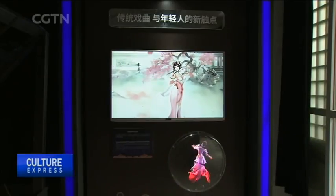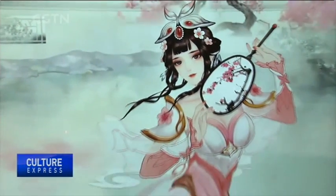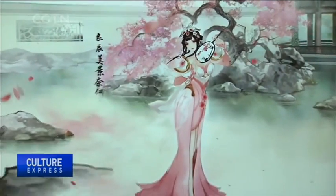With Tencent's internet resources and new technology, plus the Palace Museum's rich cultural resources, I believe we can do much more in the future to make Chinese culture more accessible to the world. The digital exhibition, called Traditional Culture and Future Imagination, runs through December the 8th.